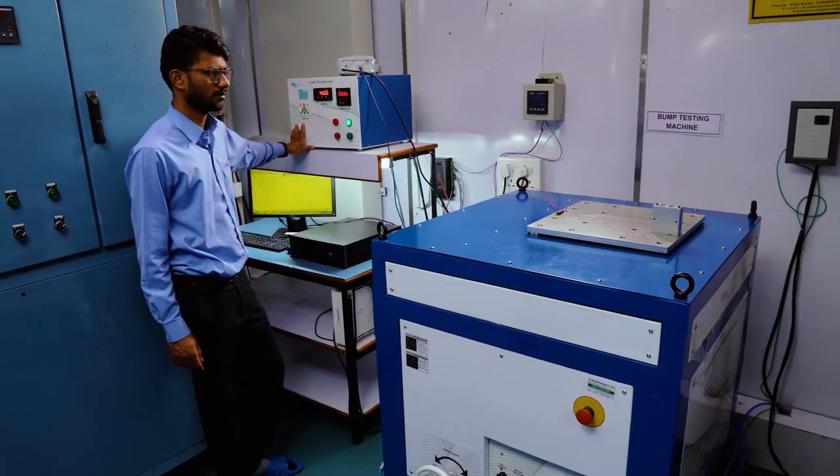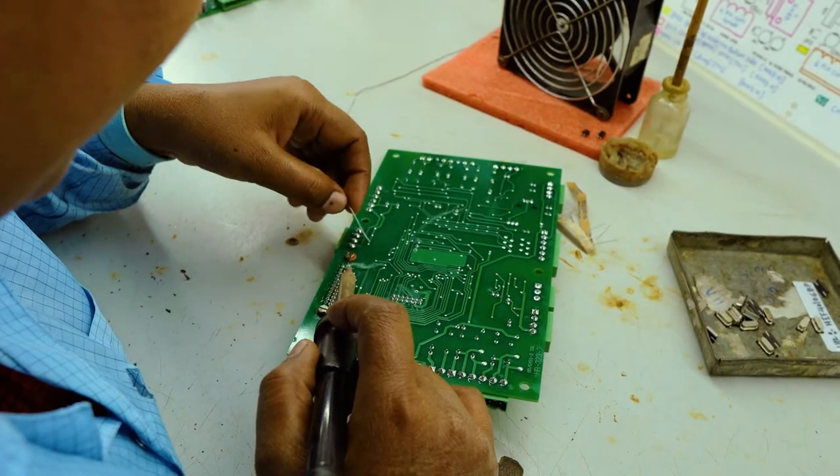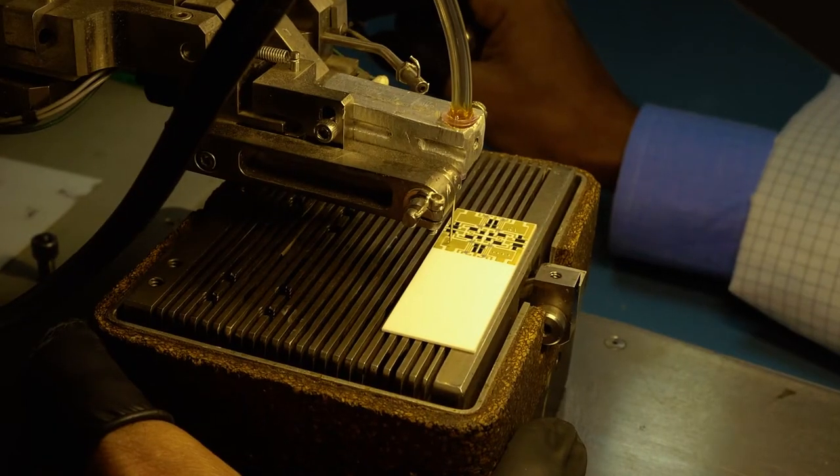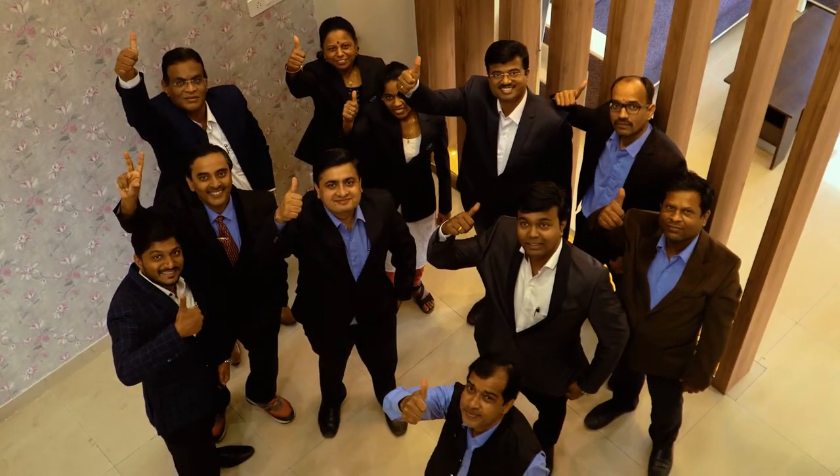We are flexible and offer competitive business models including contract manufacturing, co-development, and risk-reward arrangements, among others. We strive to deliver on time with zero defects, first time every time.